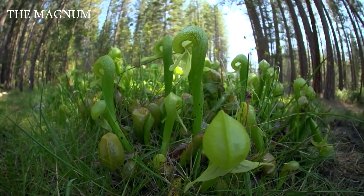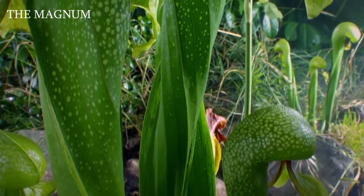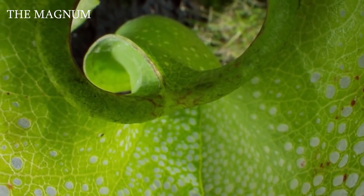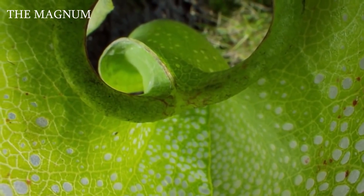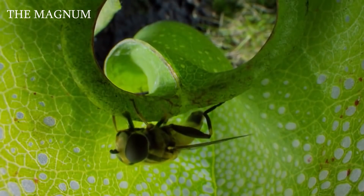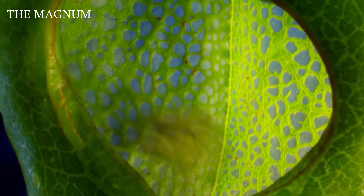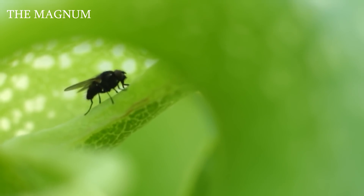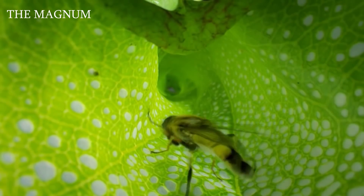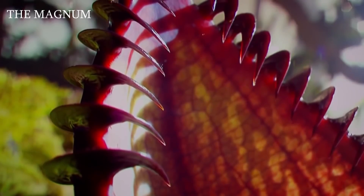Darlingtonia californica, also called the California pitcher plant, loves marshland and looks like a cobra ready to strike. It was for their pitchers shaped like a snake's hood that Darlingtonia got its nickname — the cobra plant. This is a truly insidious plant: it not only lures insects with a sweet aroma into its pitcher, but also has numerous false exits on its walls directed downward, preventing the victim from escaping.